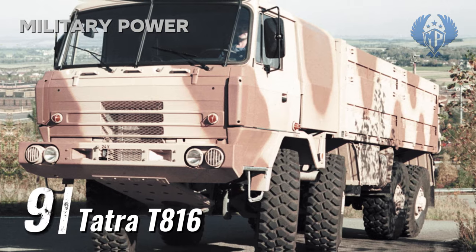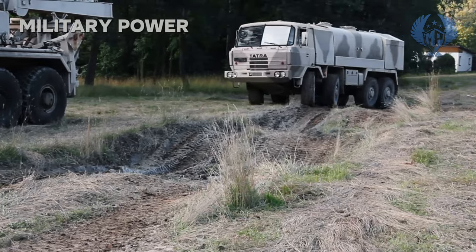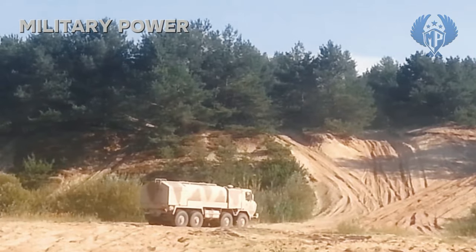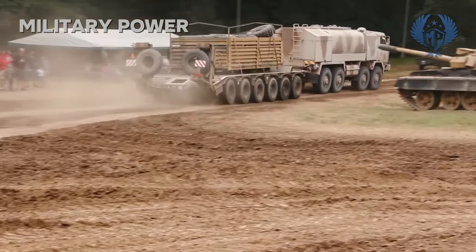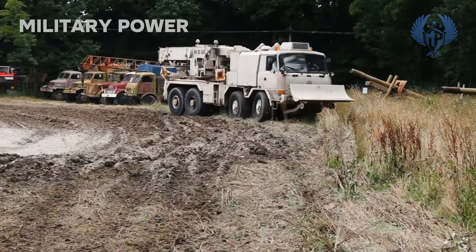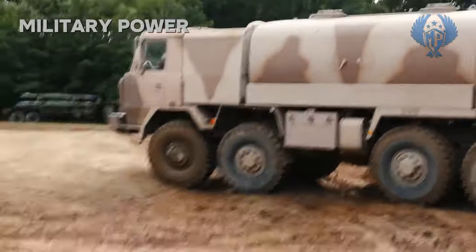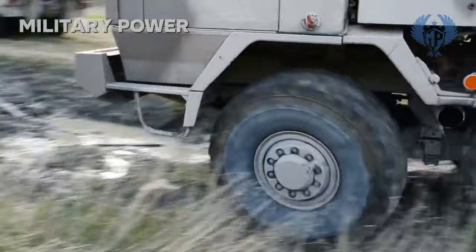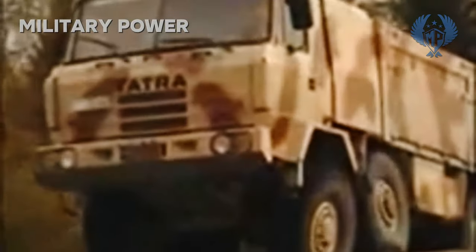Number 9: Tatra T-816. The Tatra T-816 heavy high-mobility truck was specially developed to meet a requirement of the United Arab Emirates. These heavy-duty tactical trucks were specially designed for military needs and operation in the most difficult terrain and climatic conditions. The Tatra T-816 has a payload capacity ranging from 13.7 to a maximum of 20.3 tonnes. The vehicle is powered by a German Deutz 1015C turbocharged diesel engine developing 544 hp.